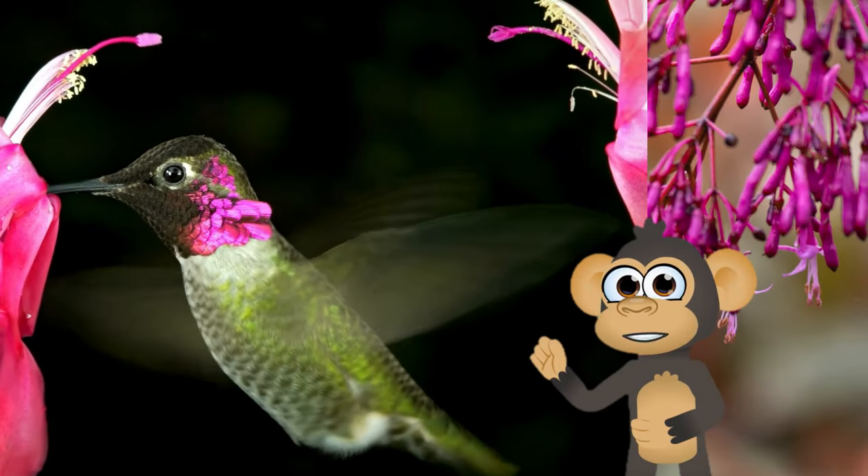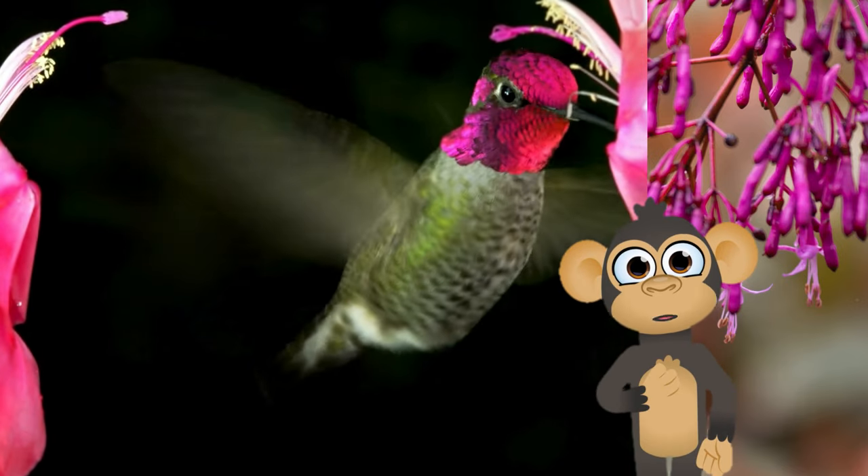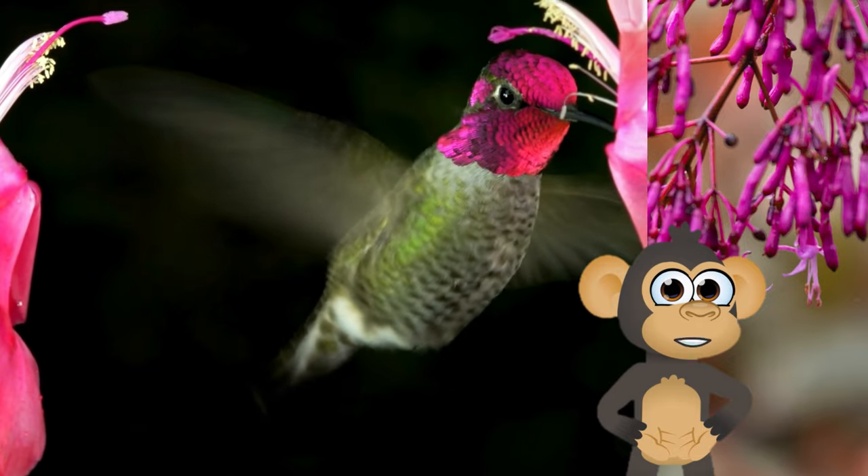Whoa! Look at this tiny, speedy flyer — the hummingbird. They flap their wings super-duper fast and zip around while sipping nectar from flowers. They're like nature's helicopters.